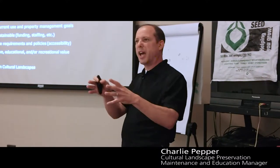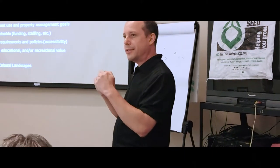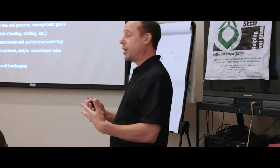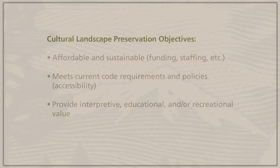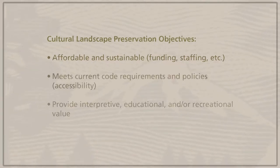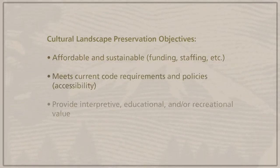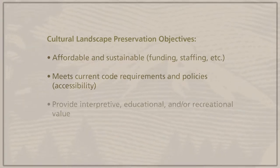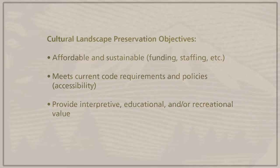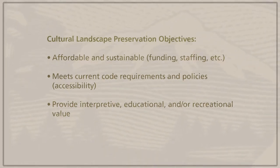We're not always trying to be 100% authentic. We need to think about how authenticity is balanced with contemporary needs, like having visitors come to the site. We want to make sure that what we're doing is affordable, sustainable, meets current code requirements and policies, and that accessibility is a key consideration. We also want to provide for interpretation, educational, and recreational values.